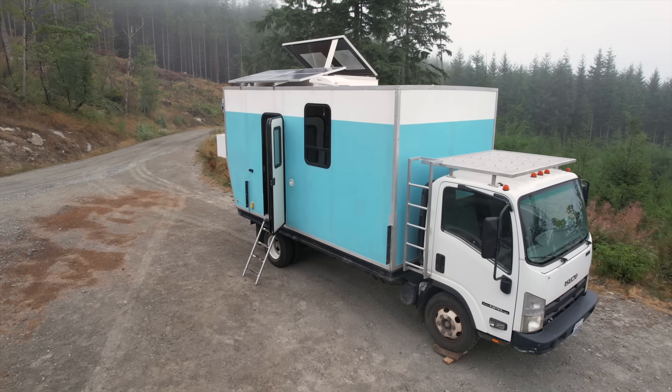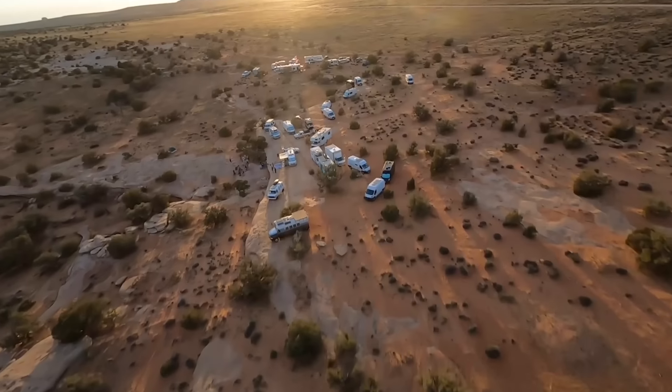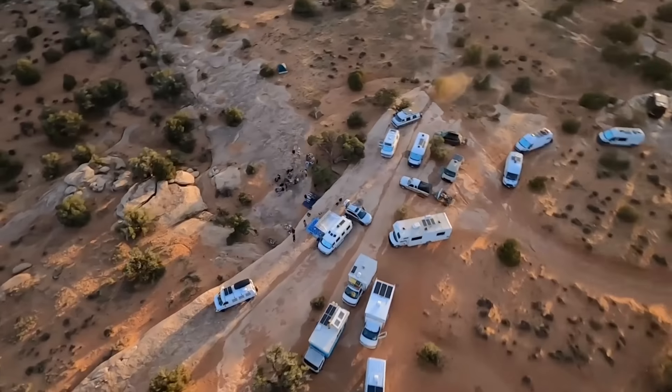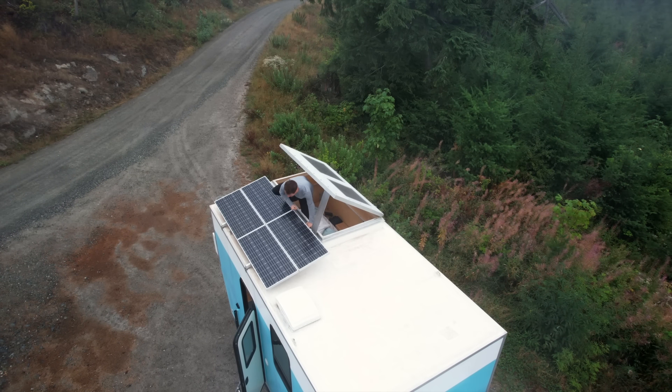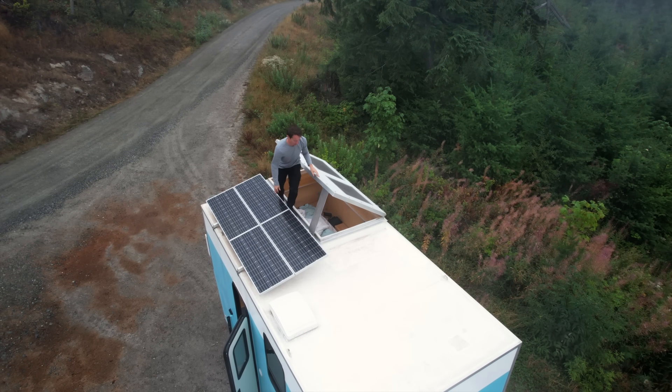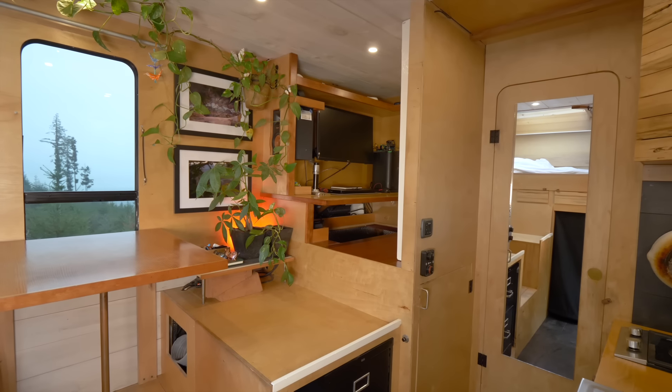About eight years ago I decided I wanted to move into a box truck just to cut down on rent and be a little more mobile. I came across expedition vehicles, which are pretty much big four-by-four trucks, and those are kind of what I based this design off of. The reason I wanted to go that route is because they're super sturdy, they can live in multiple environments, and they're spacious.